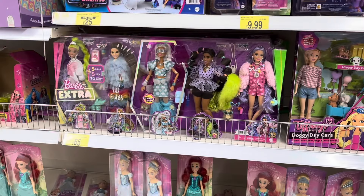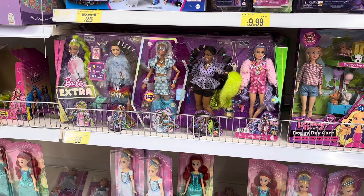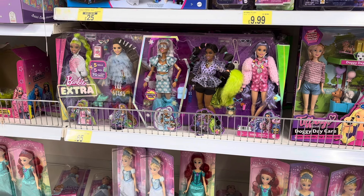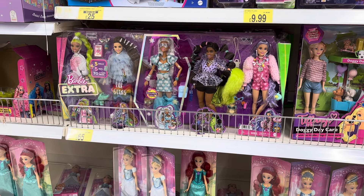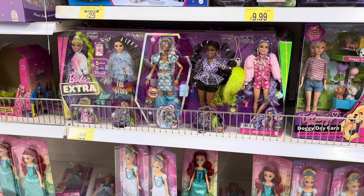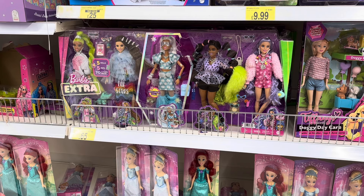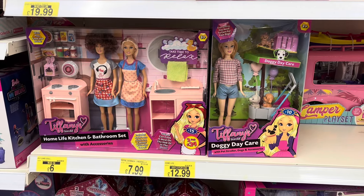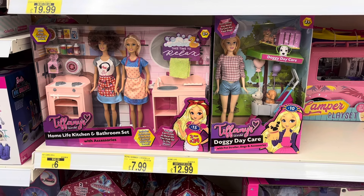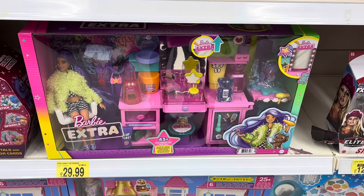I went to B&M Bargains and as you can see I found this Barbie Extra set for £65, which is amazing because normally these dolls are around £30 each. I only have one — the doll I use for Madison — but she was thrifted. Brand new they can be expensive, so £65 for all of them is actually a bargain. I also found quite a few of the Tiffany World dolls, which are basically a dupe of Barbie.